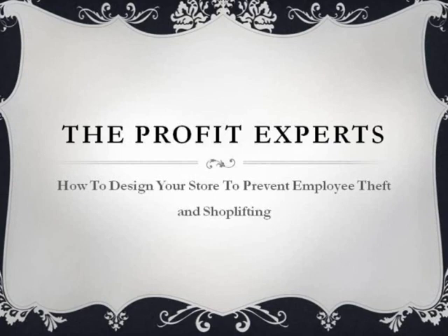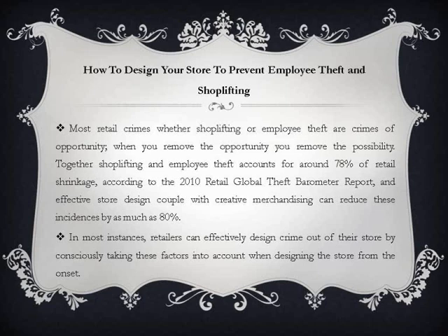How to design your store to prevent employee theft and shoplifting. Most retail crimes, whether shoplifting or employee theft, are crimes of opportunity — when you remove the opportunity you remove the possibility. Together, shoplifting and employee theft account for around 78% of retail shrinkage, according to the 2010 Retail Global Theft Barometer report. An effective store design coupled with creative merchandising can reduce these incidences by as much as 80%. In most instances, retailers can effectively design crime out of their store by consciously taking these factors into account when designing the store from the onset.